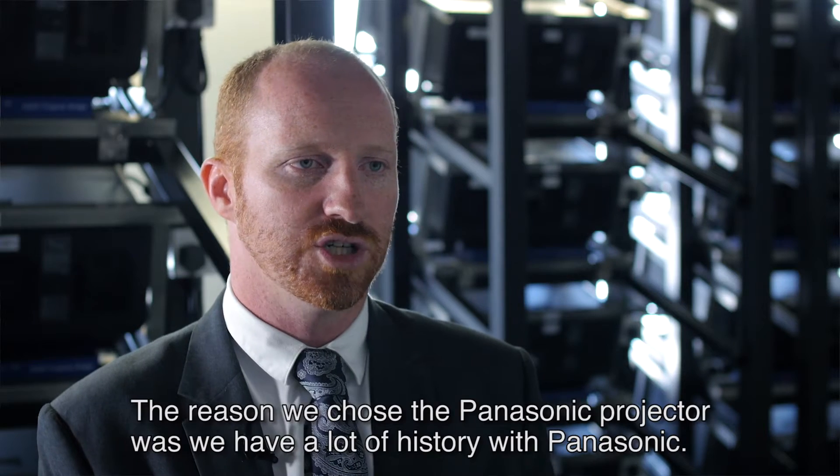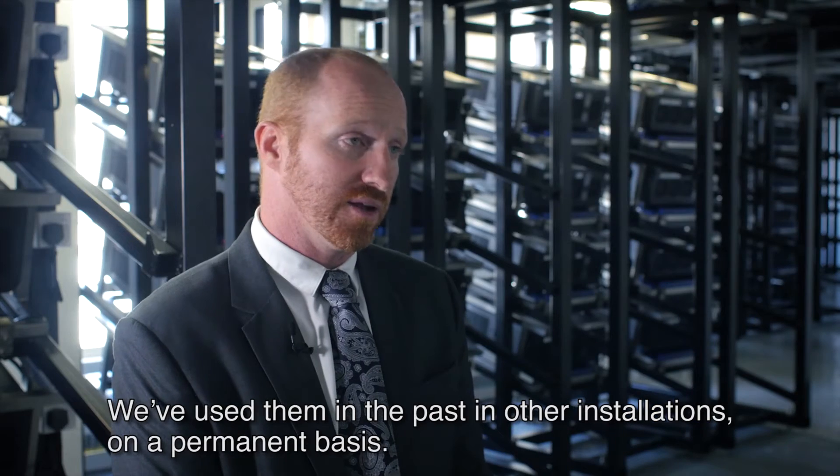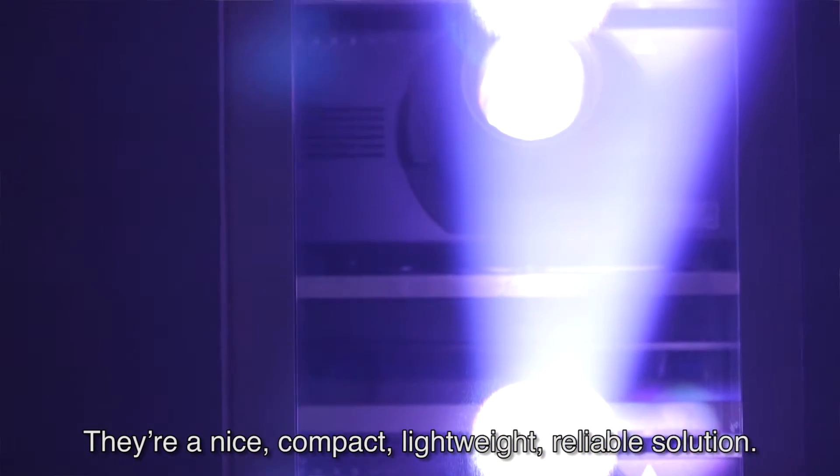The reason we chose the Panasonic projector was we have a lot of history with Panasonic. We have used them in the past on other installations on a permanent basis. They're a nice, compact, lightweight, reliable solution.